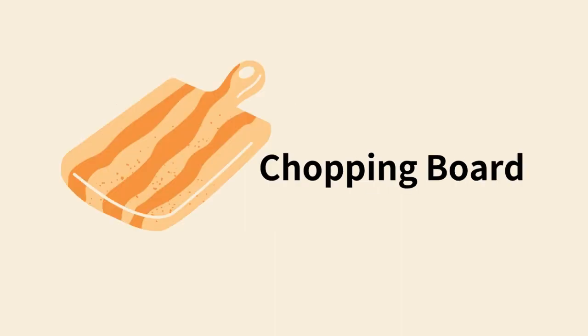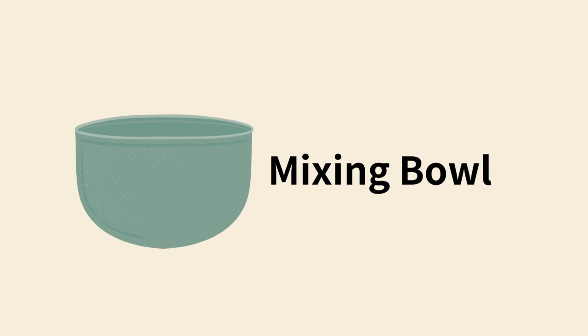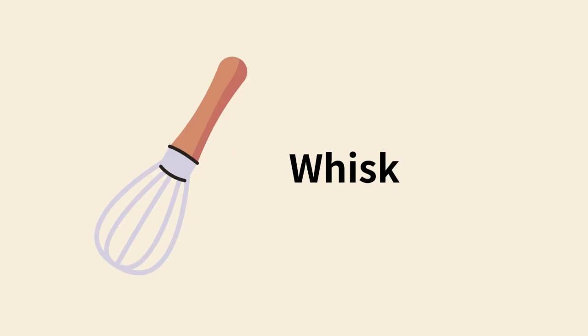Chopping board. Blender. Mixing bowl. Whisk.